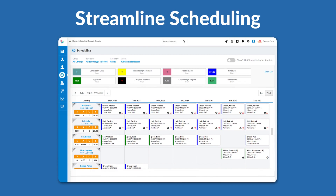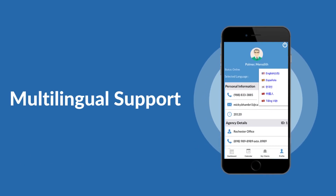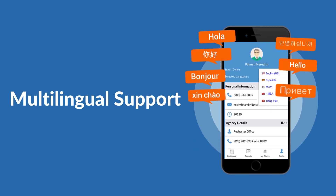Streamline scheduling: live monitor schedules and visits, track delays and no-shows, and record billable hours. Multilingual support keeps caregivers happy with a user-friendly interface and effective communication.